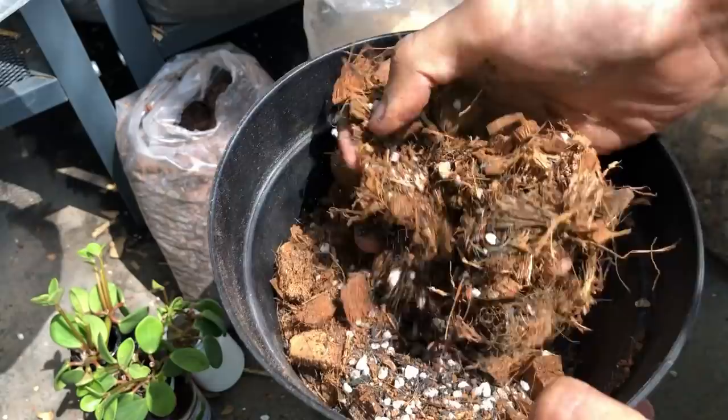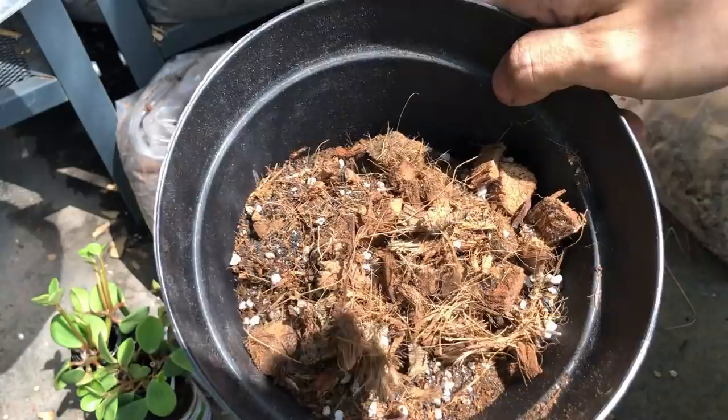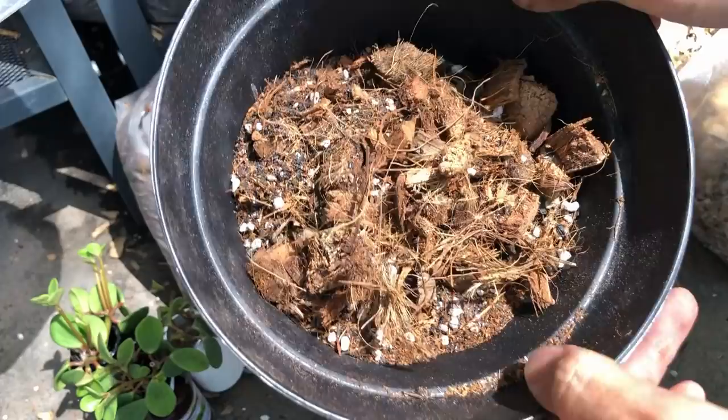One other thing to be mindful of is whether you want to use plastic pots or terracotta. Terracotta will dry up two to three times faster than a plastic pot would.